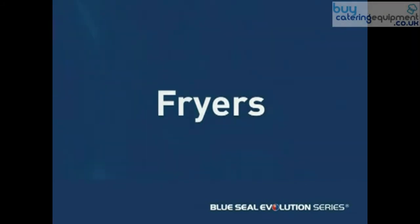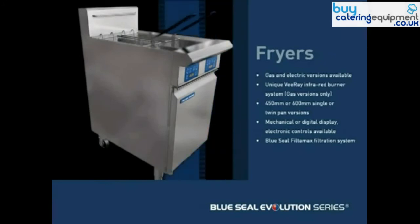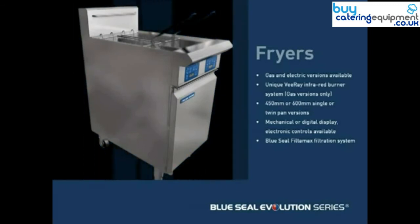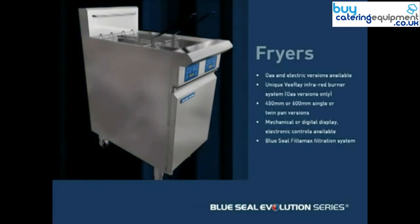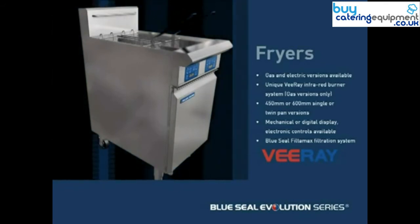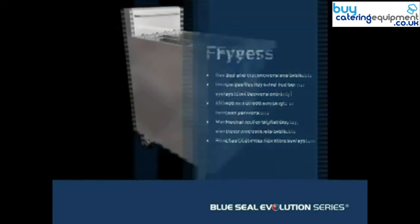Blue Seal has long been recognized for the quality and performance of its fryers. The Evolution Series takes this a stage further with a sleeker, more streamlined fryer range, available in 450 or 600mm single or twin pan versions. Gas units feature Blue Seal's unique V-Ray technology, incorporating patented infrared burners for industry-leading frying output and recovery.